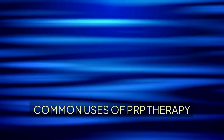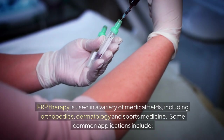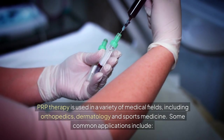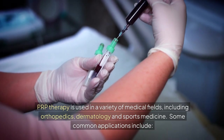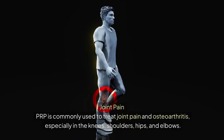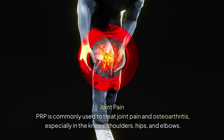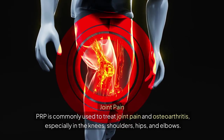Common uses of PRP therapy: PRP therapy is used in a variety of medical fields, including orthopedics, dermatology, and sports medicine. Some common applications include joint pain — PRP is commonly used to treat joint pain and osteoarthritis, especially in the knees, shoulders, hips, and elbows.